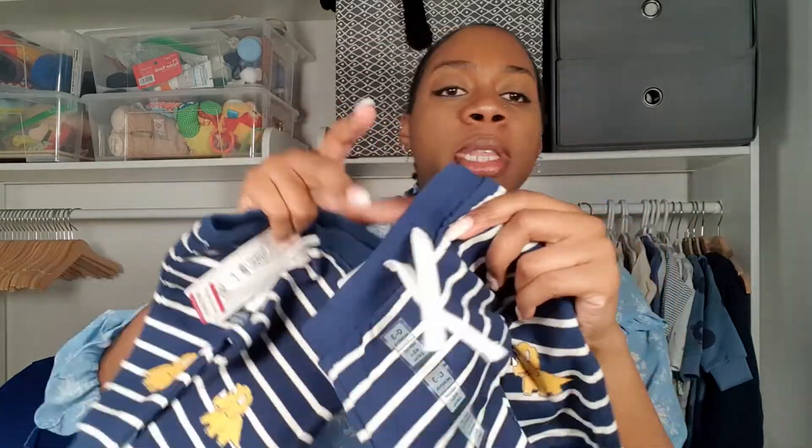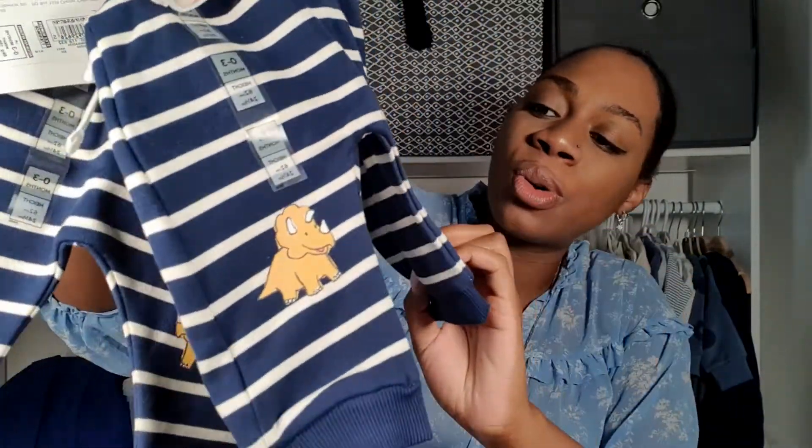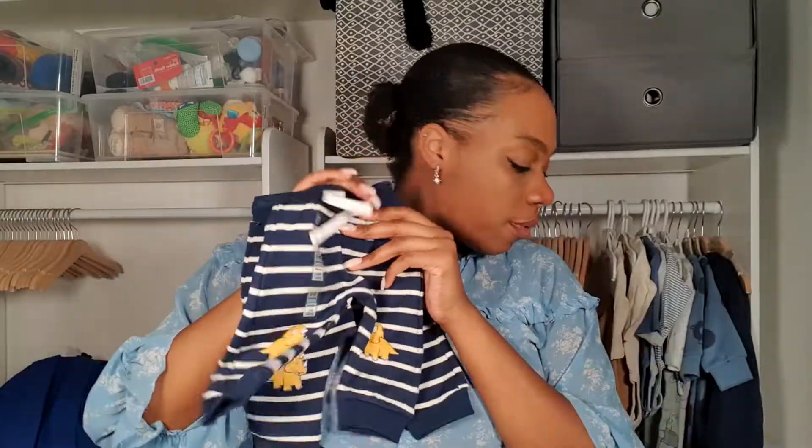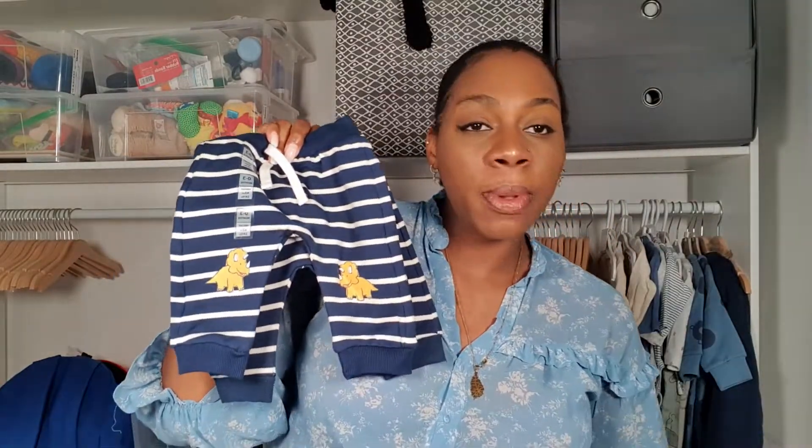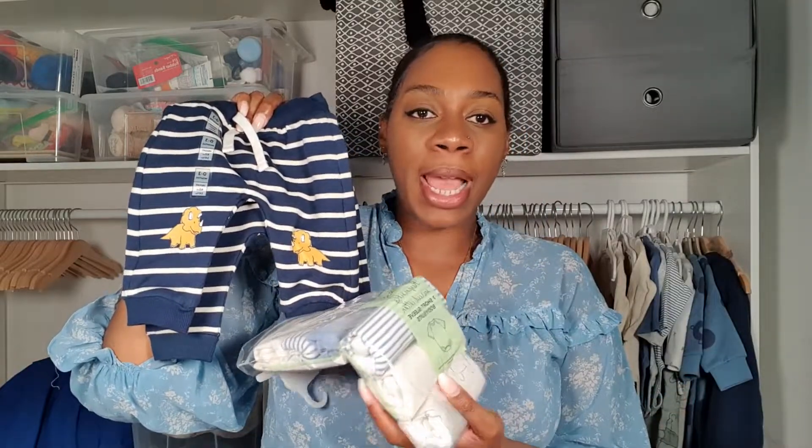Marks and Spencer was having a sale, so I saw these and thought they were very cute. They were five pounds — I got them in zero to three months with little dinosaurs on the knees. Really cute. I thought I could basically mix and match them with any of these bodysuits, which will be my plan.